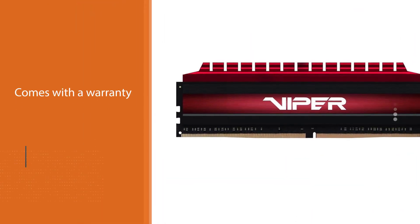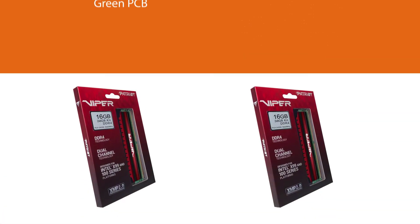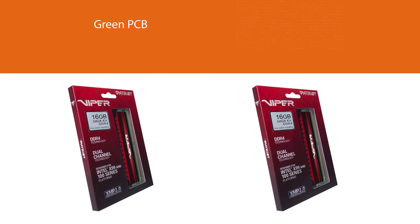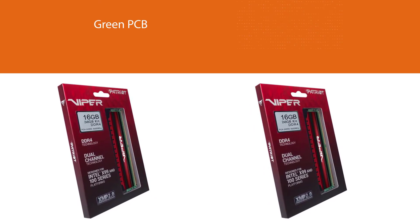That being said, probably the only issue you may find with this RAM kit is its green PCB. It is something done to cut costs, but speaking of aesthetics, it doesn't look so good.